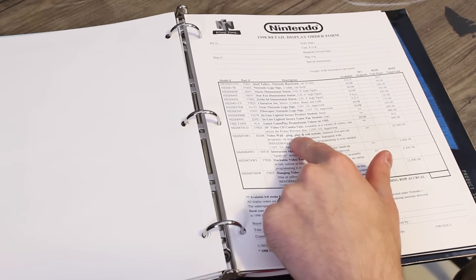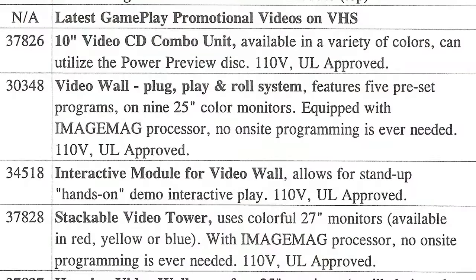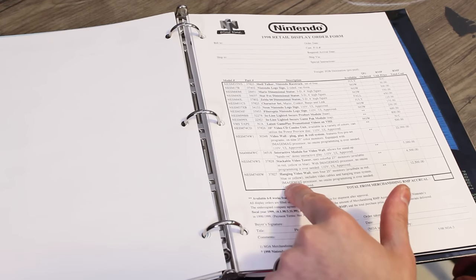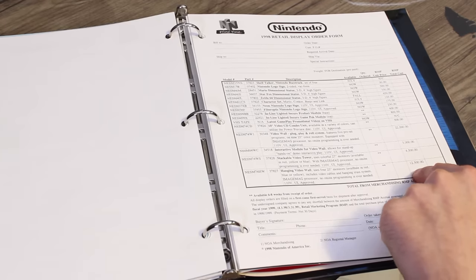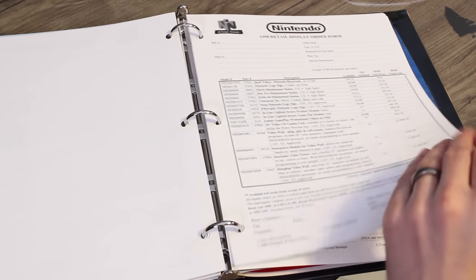Video wall — plug, play, and roll system features five preset programs on nine 25-inch color monitors equipped with an image mag processor. No on-site programming is ever needed. $22,000 in 1998 money. The next most expensive is $12,500 — a hanging video wall using four 25-inch monitors, available in red, blue, or yellow, including video cables and hanging truss system with image mag processor. No on-site programming ever needed.